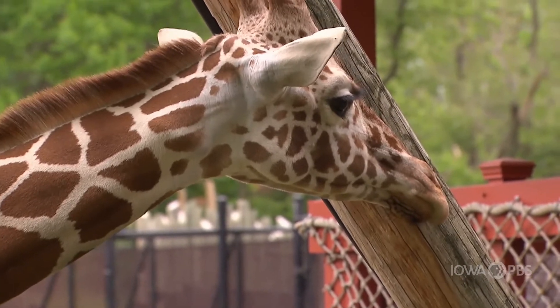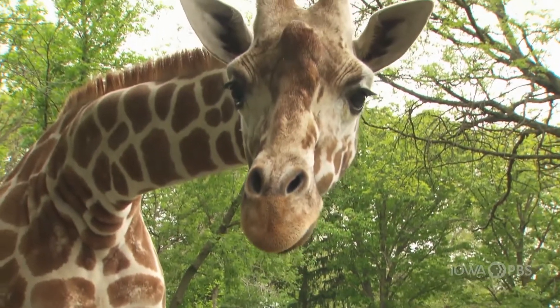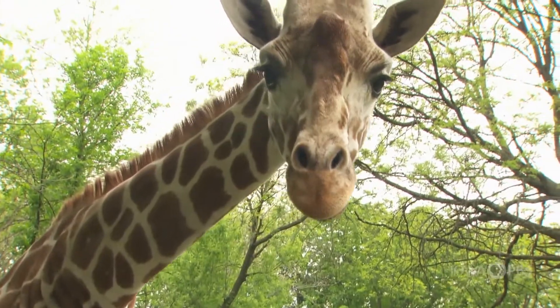The other thing that's really neat is look at that long neck. That long neck can grow six feet long — that is the size of an adult human.